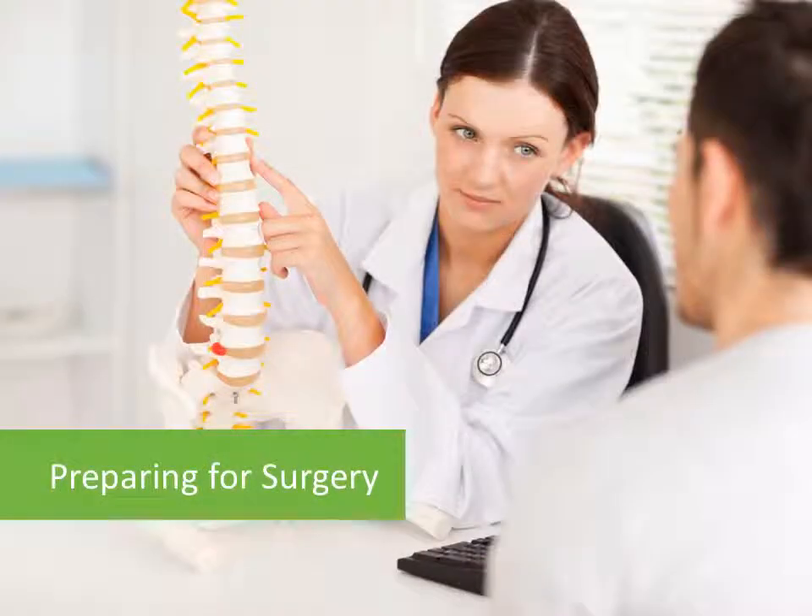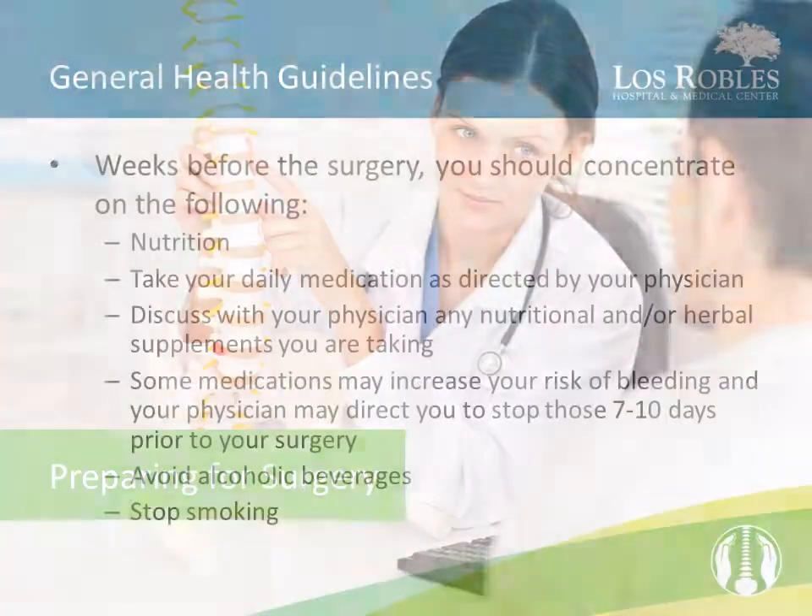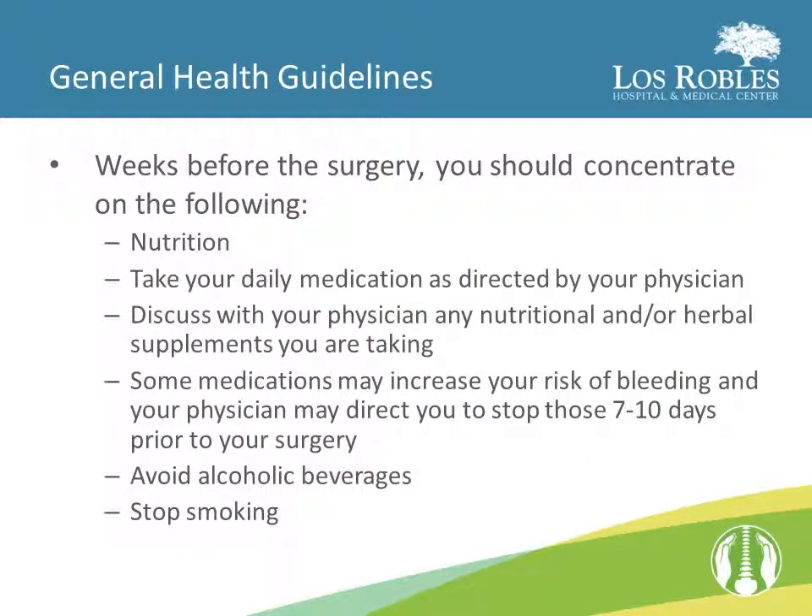When preparing for your surgery, here are some general health guidelines to follow in the weeks leading up to your procedure. Focus on good nutrition. Take your daily medication as directed by your physician. Discuss with your physician any nutritional and/or herbal supplements that you are taking, as some medications may increase your risk of bleeding, and your physician may direct you to stop those 7 to 10 days prior to your surgery. Avoid alcoholic beverages and stop smoking.